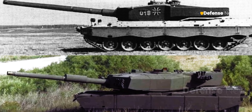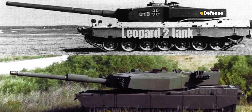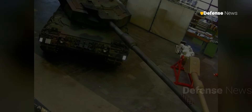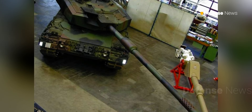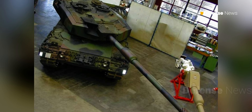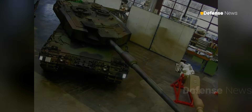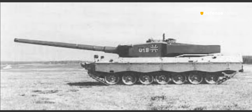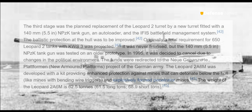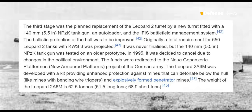For comparison, a similar project was carried out by Germany for the Leopard 2 tank. This involved the integration of an automatic loading system for a 140mm gun, where the main gun was located on the left side of the turret and the ammunition was stored in the turret bustle. However, like the Thumper, this project was also shelved at the end of the Cold War and never entered the battlefield.